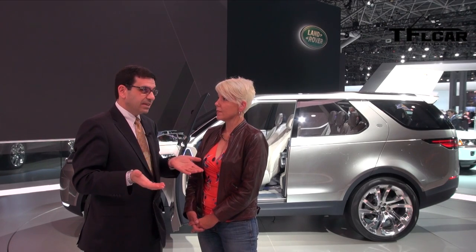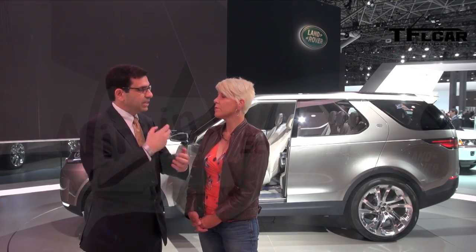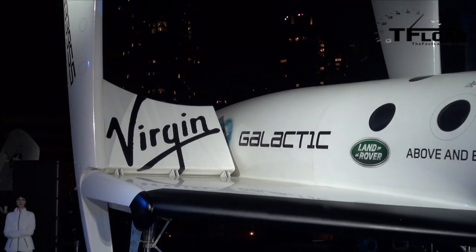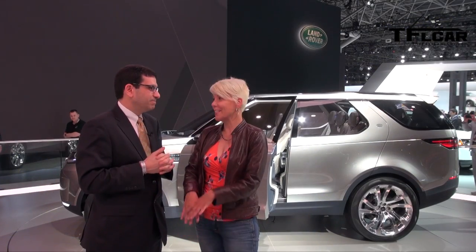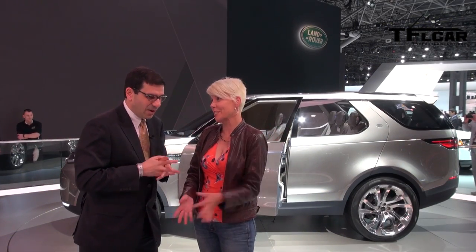It was only 10 years ago that we introduced Terrain Response, a system that no one had thought of or heard of before we introduced it. We've continued to refine that and we're continuing to add technologies that support what we can do off-road and make everybody's lives better on-road as well. I have never off-roaded in such comfort as when I was in a Land Rover — heated seats on, got a cup of tea, going over the nastiest terrain you've ever seen.